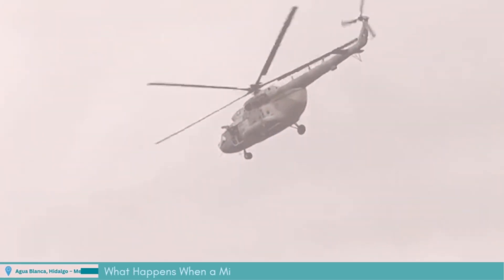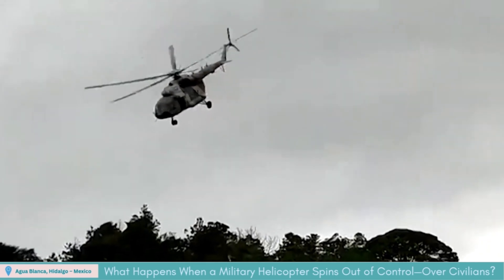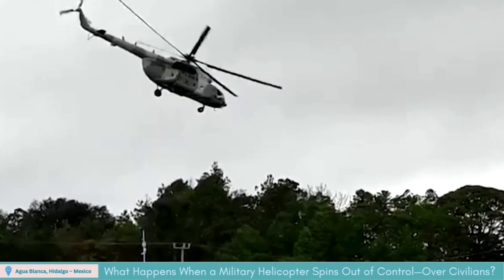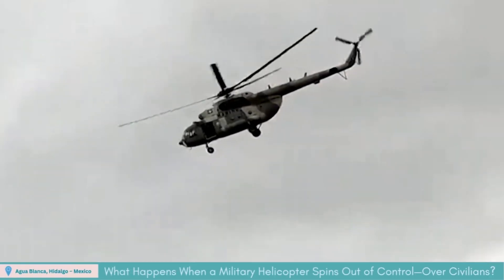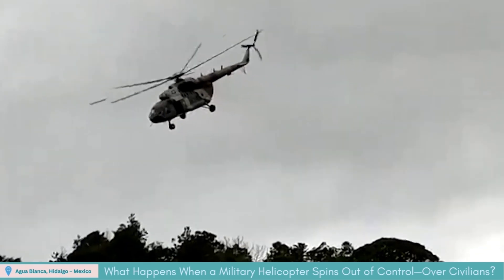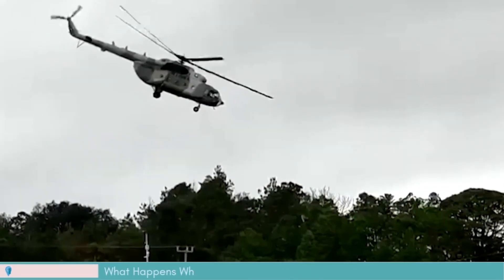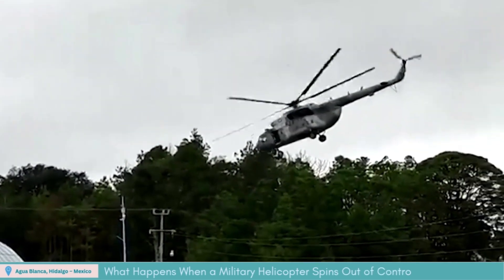On August 25th, 2021, near Agua Blanca in Hidalgo, Mexico, a Mexican Navy Mi-17 helicopter lost tail rotor control during a Hurricane Grace relief mission. With about 20 on board, including a state official, the pylons spun wildly into vehicles below. Miraculously all survived, though several suffered injuries in a crash landing born of abrupt mechanical failure.